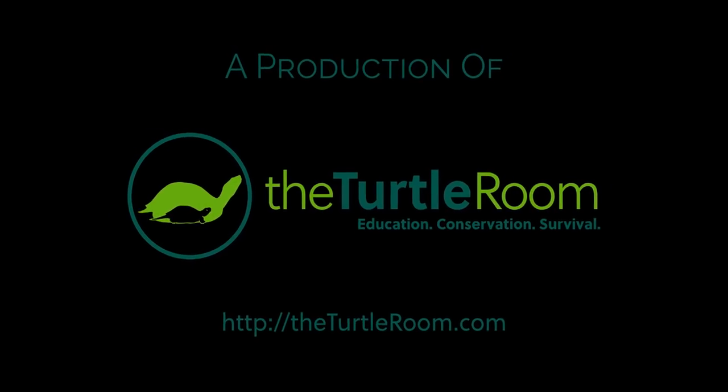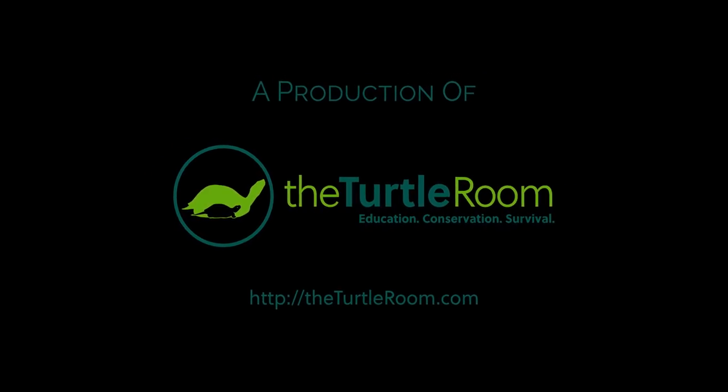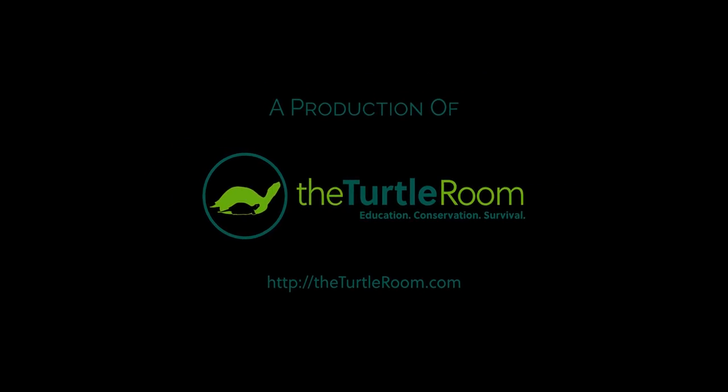For more information on this and other exciting chelonian species, visit theturtleroom.com. Check back every Monday night for new videos from The Turtle Room. See you next time!